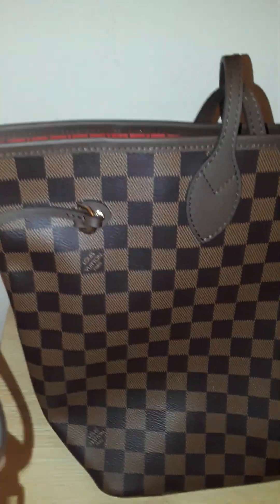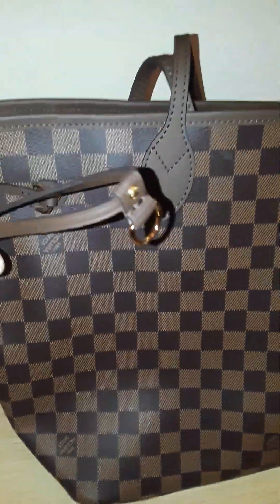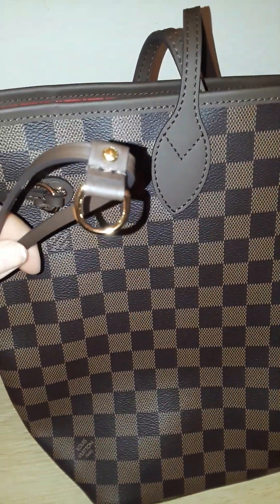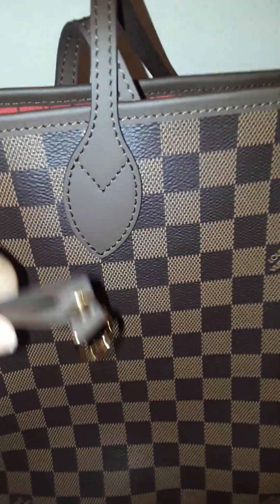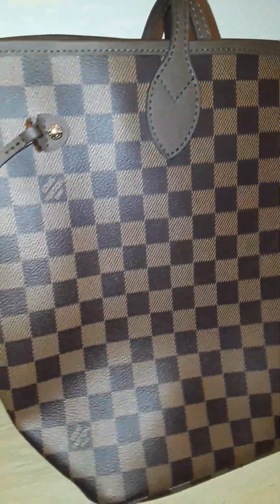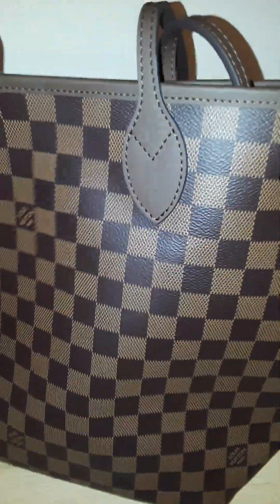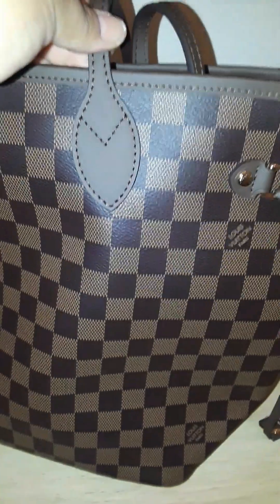I took out the packaging so you guys can get a better view of it. All the wrapping it came with — it came well protected. It only took about three or four days to get here, which I was very impressed by. I couldn't believe how fast the shipping was.